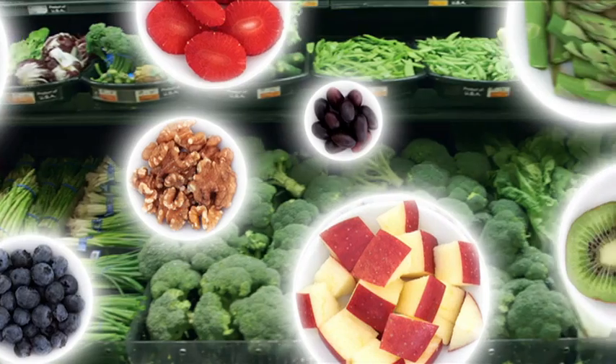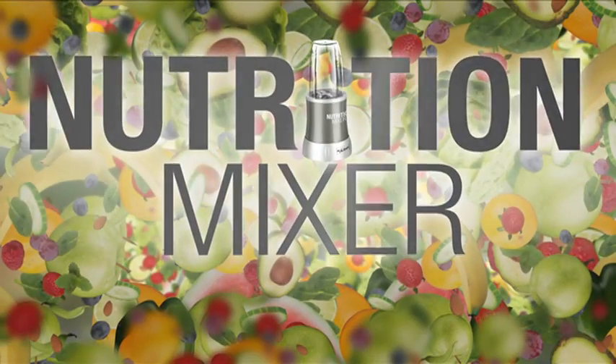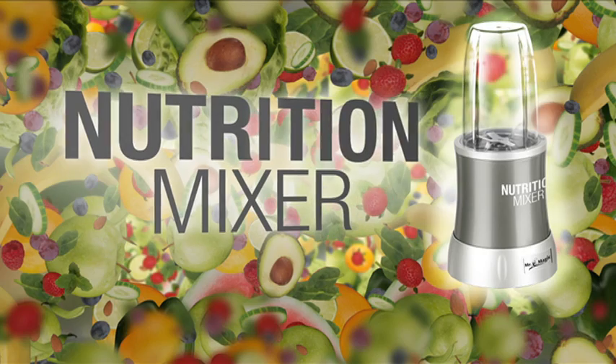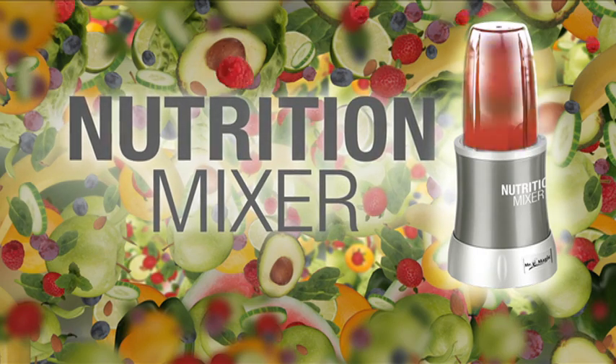Take charge of your and your family's health today by transforming ordinary food into extraordinary nutrition. Today, we present The Nutrition Mixer, the ultimate nutrient extractor.